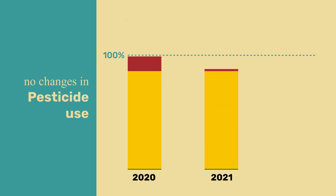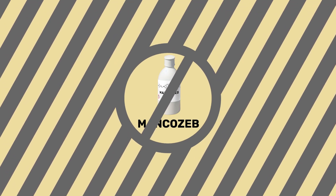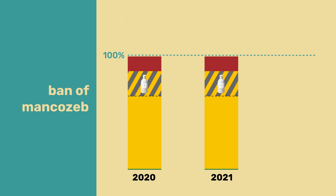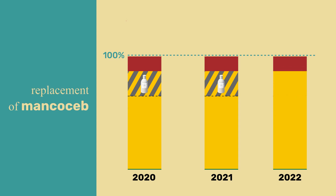In the following year, we see no changes in pesticide use — the HRI 1 remains the same. However, at the end of the year, a ban for mancozeb takes effect, a pesticide that previously accounted for roughly 20% of pesticides sold. The year after, mancozeb is replaced by other comparable substances.